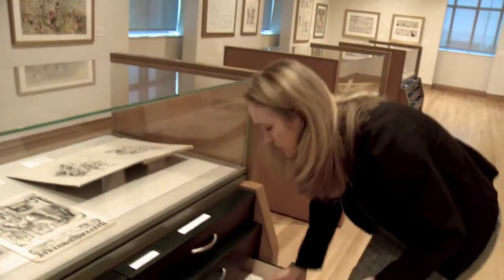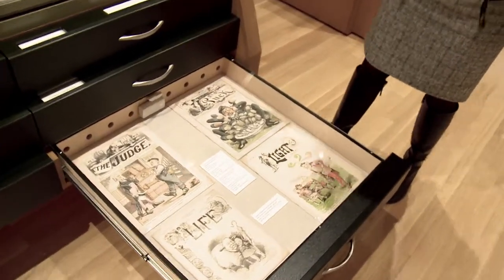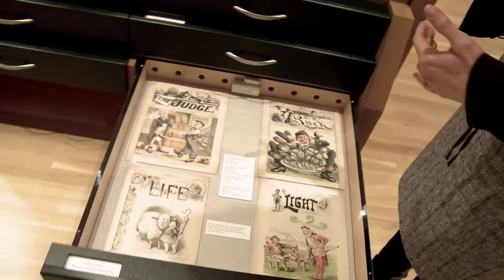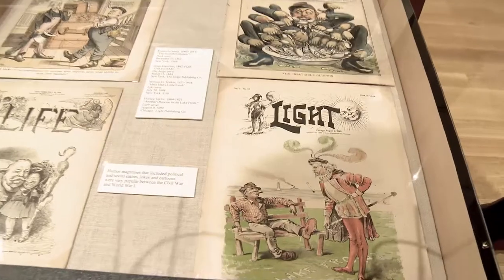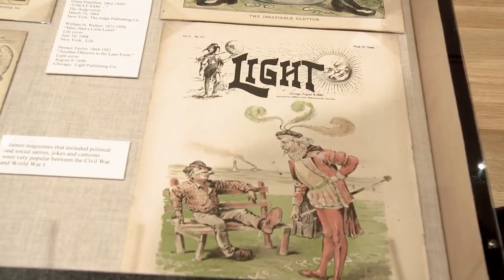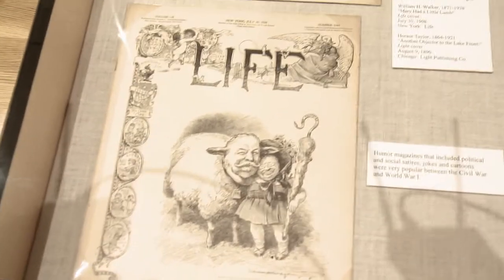In this drawer we have some 19th century American humor magazines. This was a really important form of distribution for cartoons and comics, and you can see the covers had wonderful editorial cartoons. Usually these were color lithographs called chromolithographs, and there were also cartoons throughout the magazine.